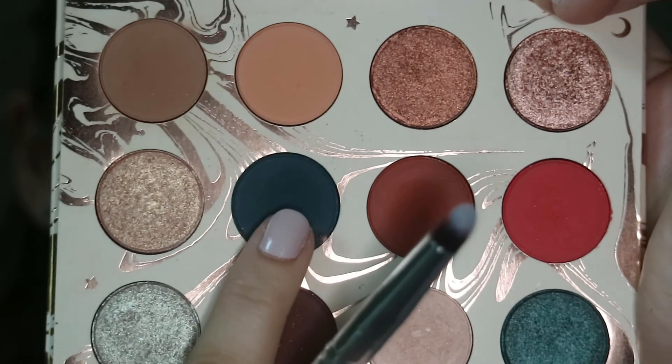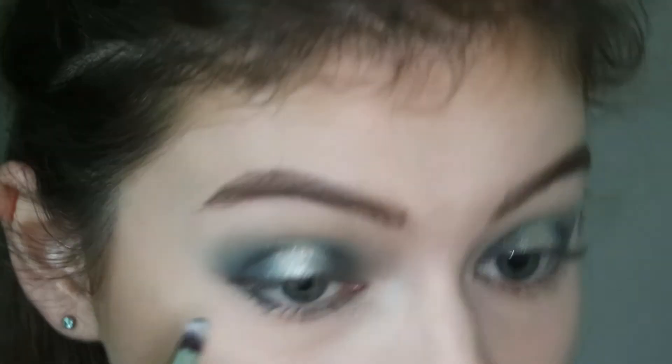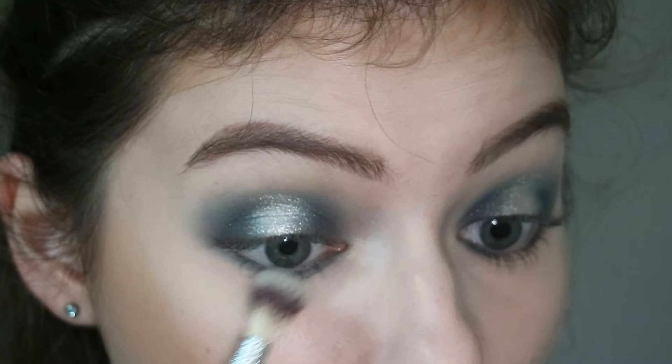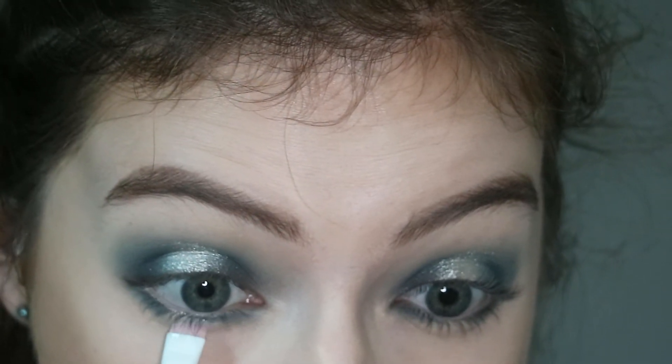Now to the lower lash line. I'm taking this pencil brush from Emacs Design that I got on Amazon. I'm taking Water Bearer and just focusing that on the inner and outer corners of my eyes. I'm not going to go in with a deeper shade because this is so deep itself. And I'm just taking Toasted again on that Wet and Wild brush and packing it onto the center part of my lower lash line.